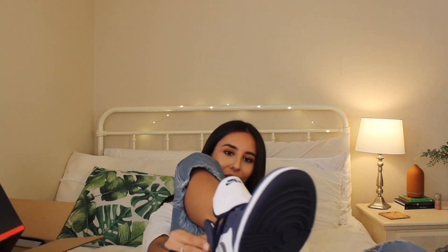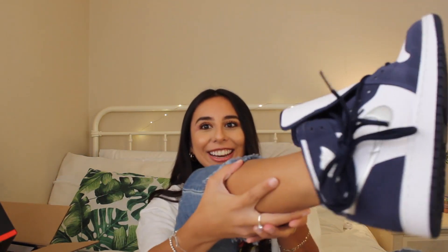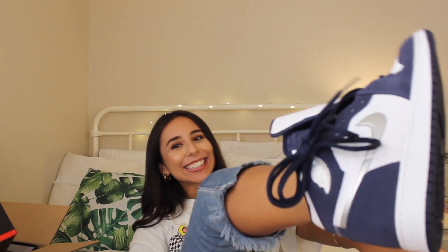Before we get into anything I need to make sure these fit, so I'm gonna pop them on my foot real quick and figure that out. They fit! Oh my god, this is so exciting — they fit!